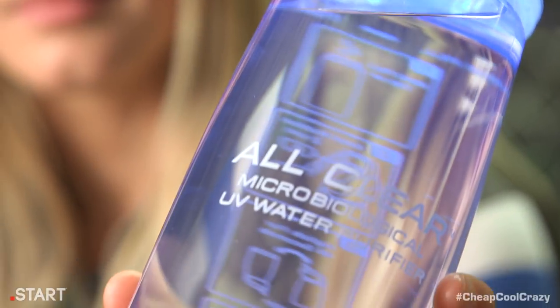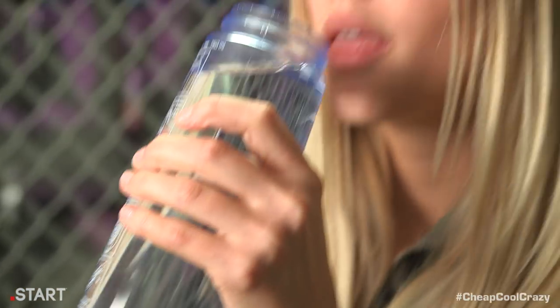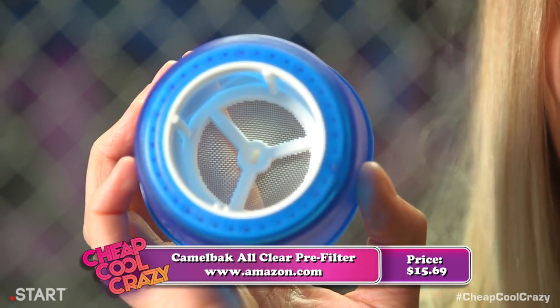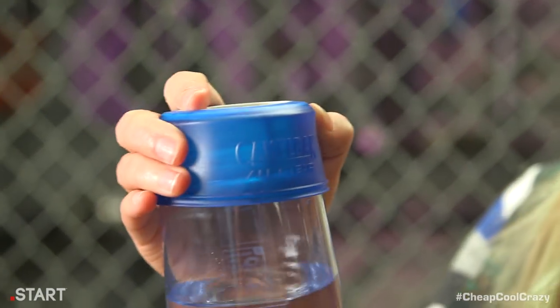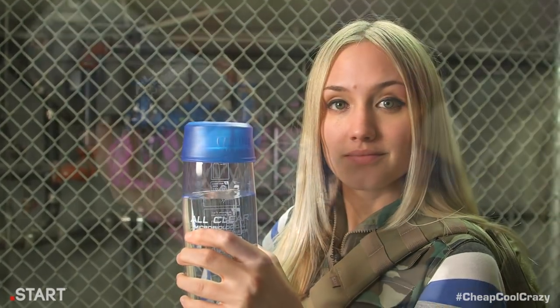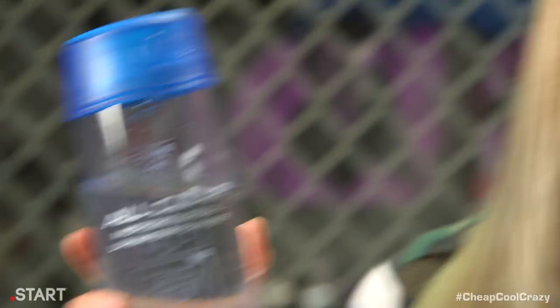turn on a light, and 60 seconds later you've got fully drinkable water. And if you really want your water clean, you can pick up the Camelbak All Clear Pre-Filter — it sifts out any sediments and particles you might get from water in rivers or lakes. Put it together with that UV light and you can drink safely almost anywhere. This isn't Waterworld, so don't try to filter your own urine. It doesn't work like that.